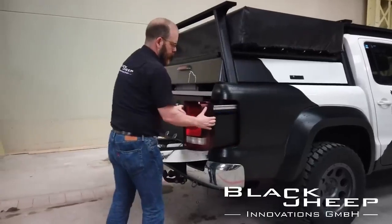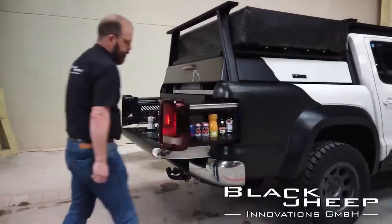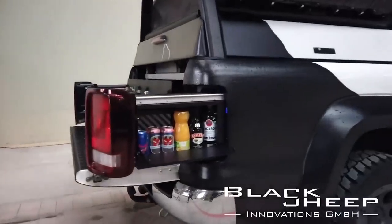The only drawback, perhaps, is the price. The system for the Toyota Hilux comes at $3,700.